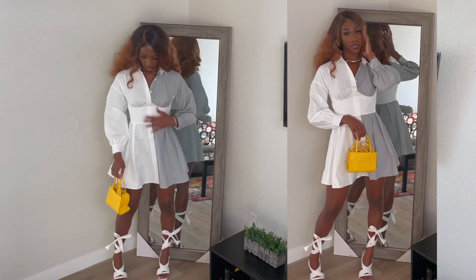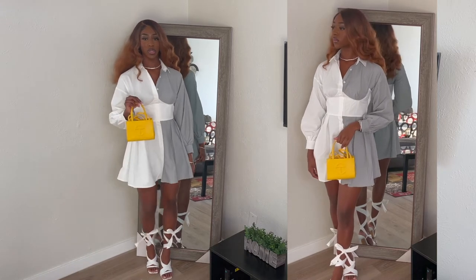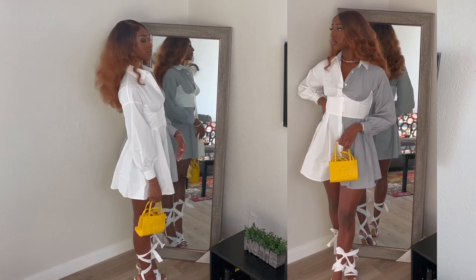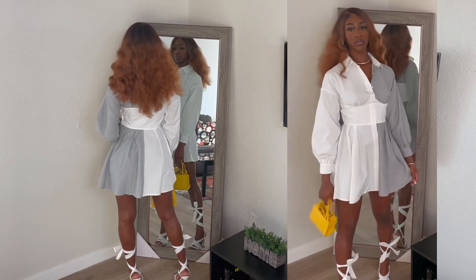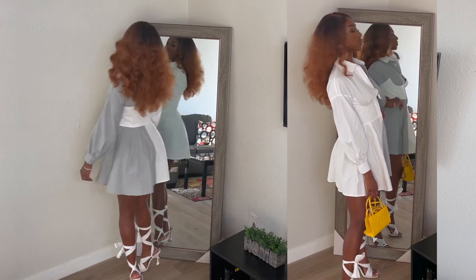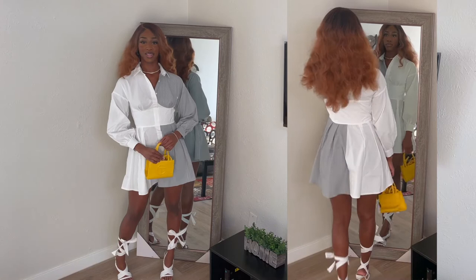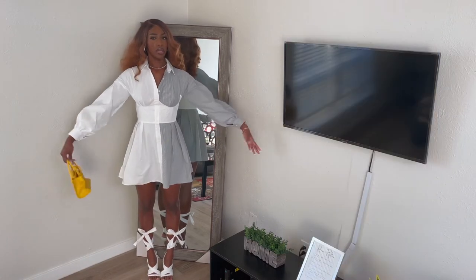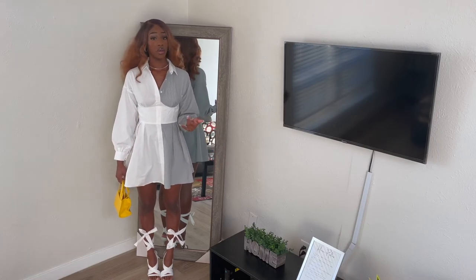I'm going to do a little spin in a second, but I paired it up with my yellow toolbar bag and some white heels that I got from Ego Official. Very, very cute. From the side, from the back, and the other side. I think this dress is absolutely stunning. It fits really comfy, it's very breathable, it's perfect for the summer. You can wear them whenever you want, honestly.